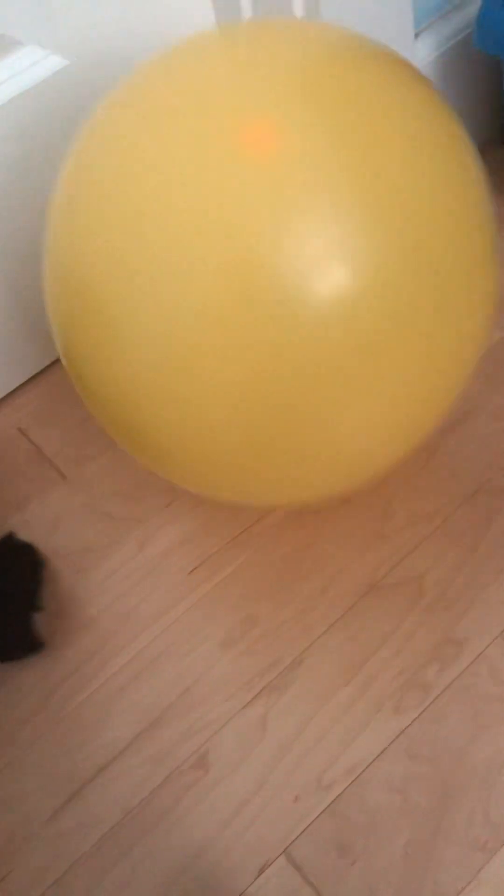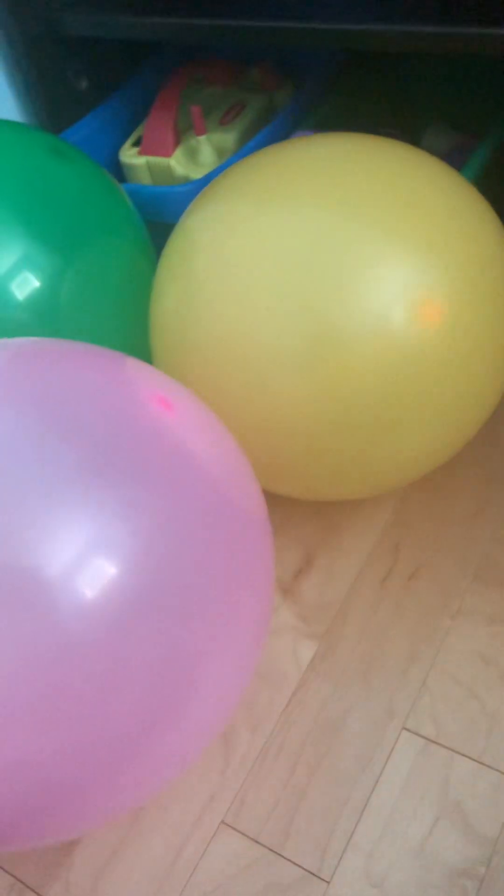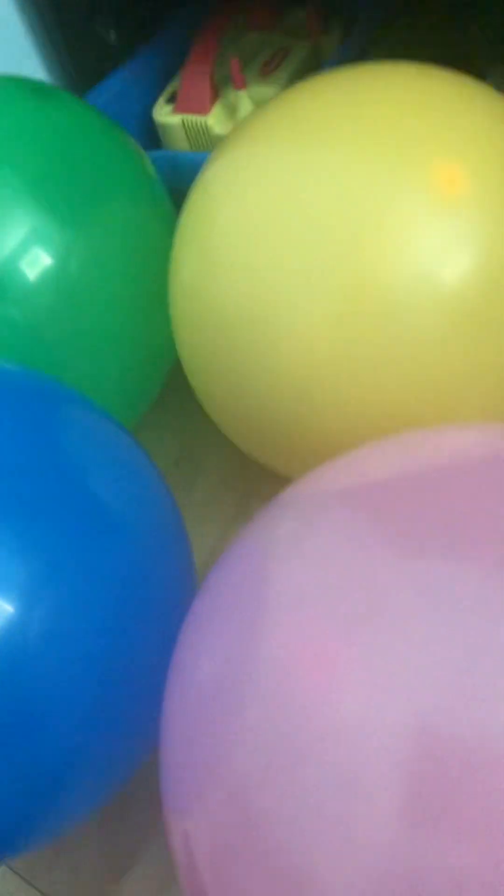This is Tails' color scheme. I just love this balloon, and this is the balloon from yesterday. See? The green is for Jet the Hawk, Amy Rose, Sonic the Hedgehog, and Tails.